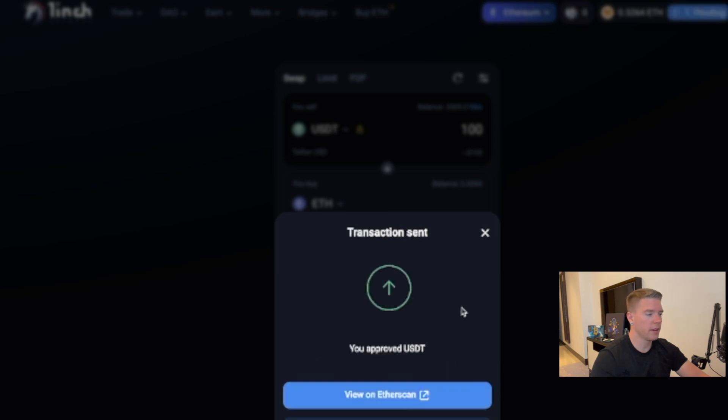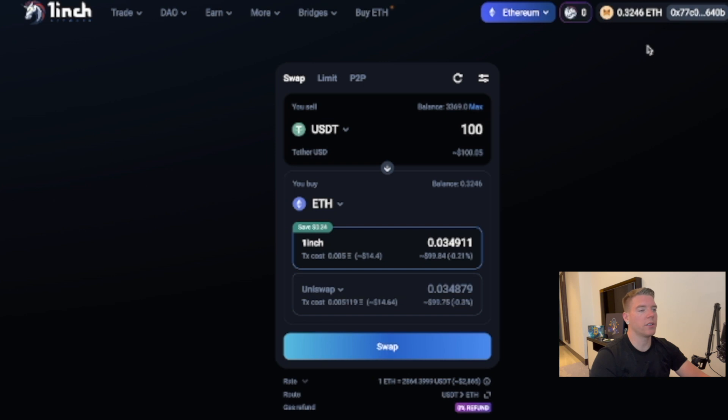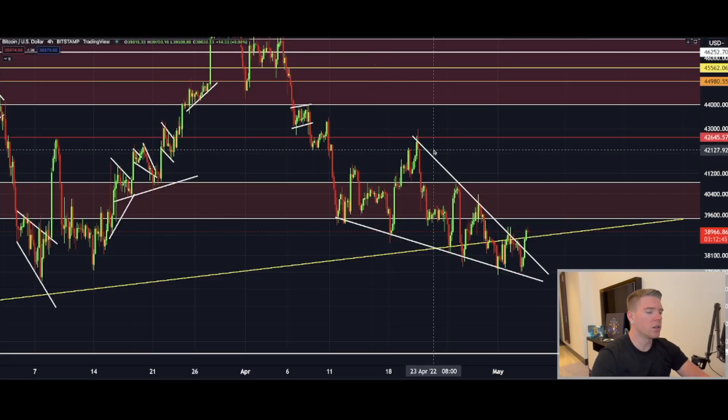The transaction is sent to the Ethereum network and is now pending. My Ethereum balance will change — it'll go to 0.32 potentially. Just give it a couple of seconds until the transaction is confirmed. And there you go — the swap is complete. If you want to use 1inch, there's a specific link in the video description. Now let's get straight into the Bitcoin content for today.